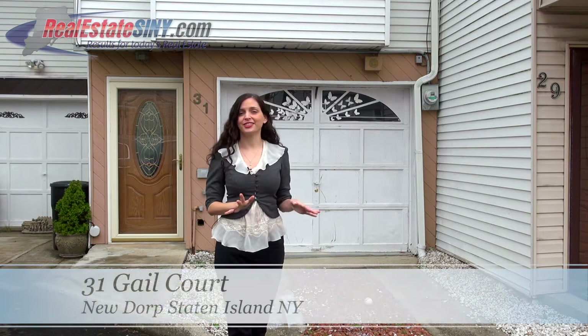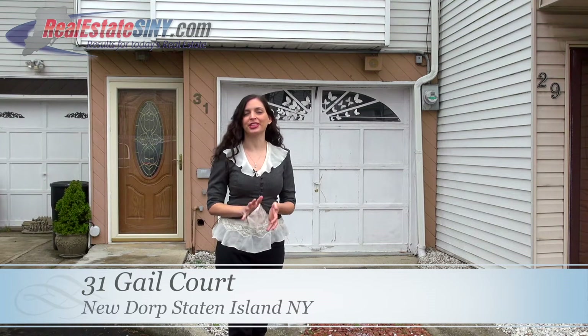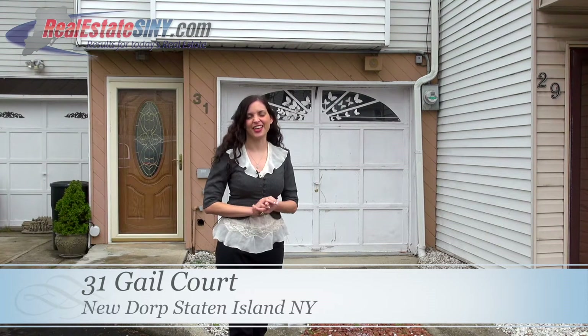Near the beach, some of Staten Island's top schools, and all the fun dining and shopping options of New Dorp, 31 Gale Court is completely move-in ready and fully renovated at the center of all the fun. I'm Hannah Jay with realestatesimy.com here to give you an inside look at this property.